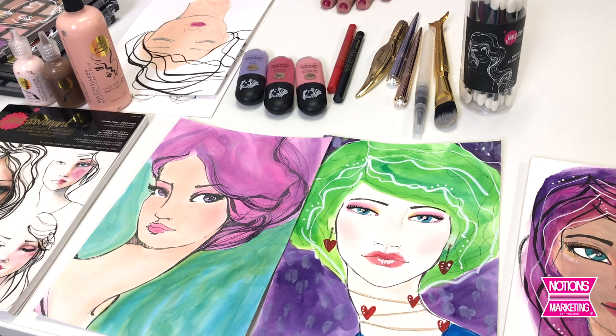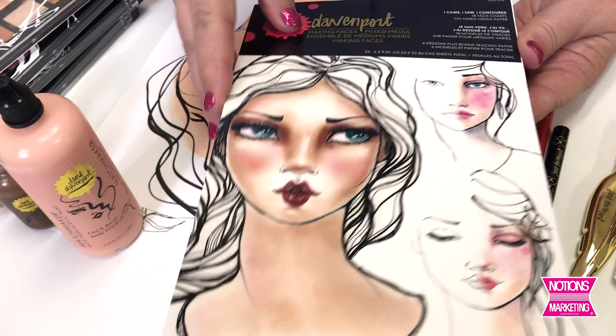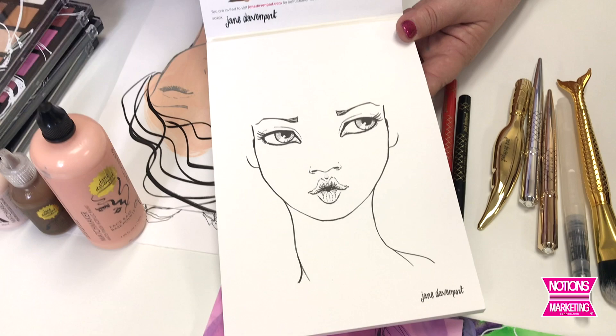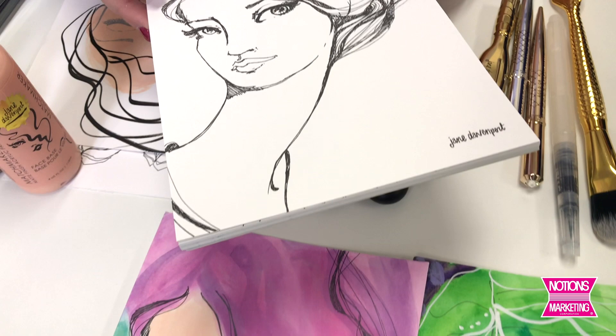One of the first things I want to show is these faces. I did not draw them, but I did color them using the Making Faces product. It's based on her 'I Came, I Saw, I Contoured' face charts — like when you go to get new makeup and they show you this is where you put the eyeliner, this is where you put everything. There are instructions of how you can work with it. It's a mixed media paper that works with wet and dry medium. You can add on the hair and all different things. This is all Jane's original artwork. It really takes me back to the Barbie mannequin where you could put all her makeup on.